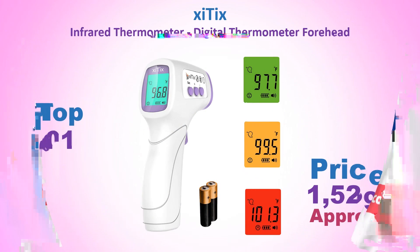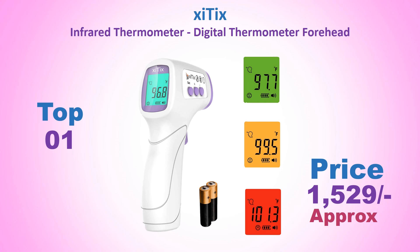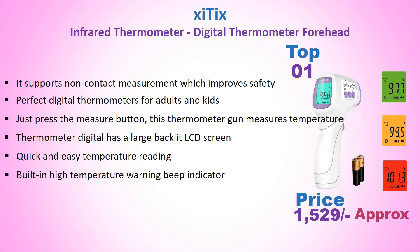Number 1: CITIX Infrared Thermometer — a digital thermometer for the head. Approximate price: Rs. 1529. It supports non-contact measurement, which improves safety. Perfect digital thermometer for adults and kids.